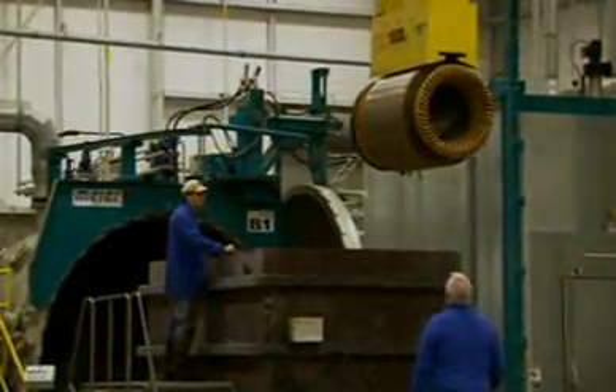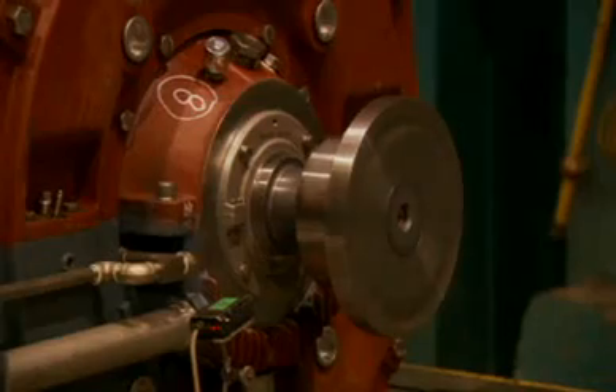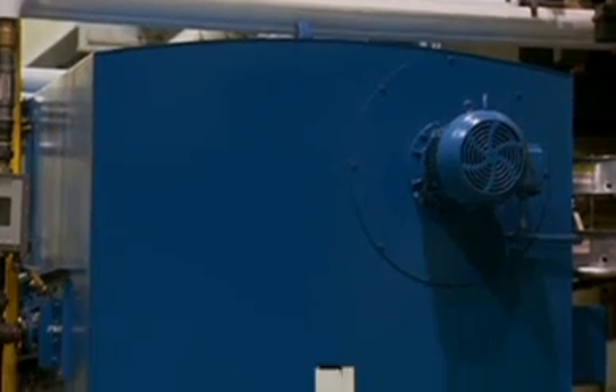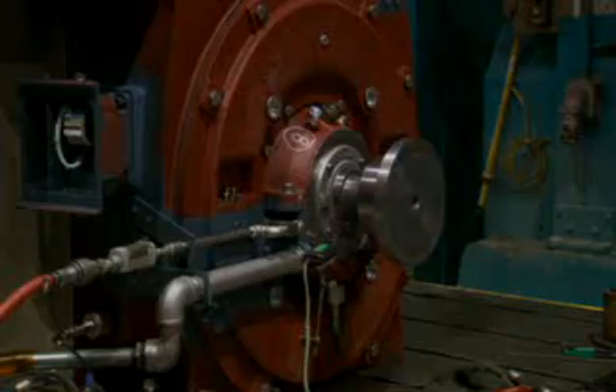At Norwood, Siemens also takes that critical final step to test new products by simulating performance in the customer's application, up to 10,000 horsepower when fully loaded. The testing area gives customers the confidence to know the motor will perform in the field. A system has been installed where all the extra energy from testing gets fed back into the power grid, reducing the facility's energy footprint and helping the environment.